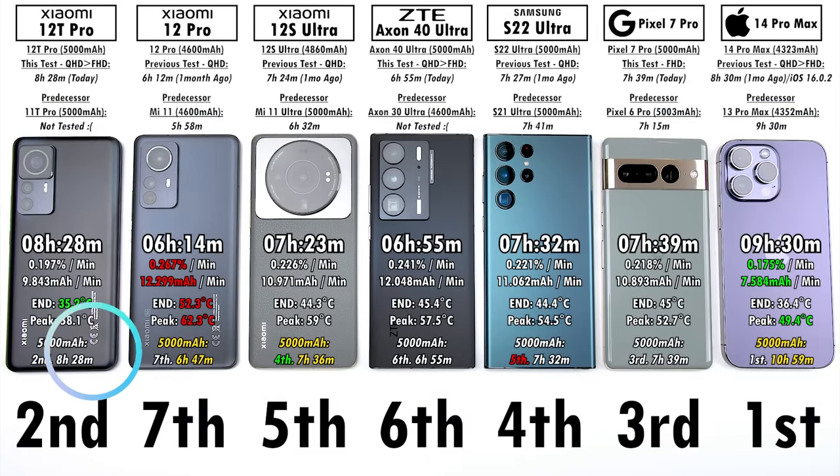Looking at hypothetical 5,000 mAh results — if the iPhone had a 5,000 mAh cell, it would achieve 10 hours 59 minutes based on its mAh per minute drain readings — almost 11 hours. Hopefully Apple puts a larger battery in the iPhone 15 Pro Max. Either way, 9 hours 30 minutes is fantastic, and the Xiaomi 12T Pro's second-place finish is incredible. Let me know your thoughts in the comments, smash that subscribe button — this is TechNik, catch you in the next one.